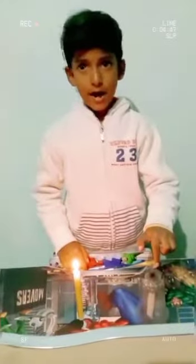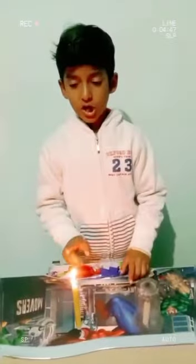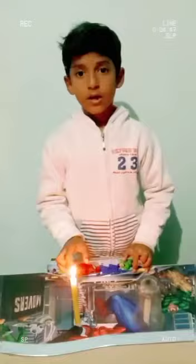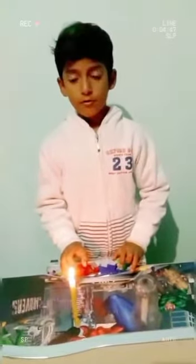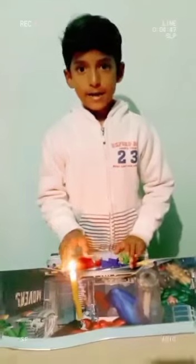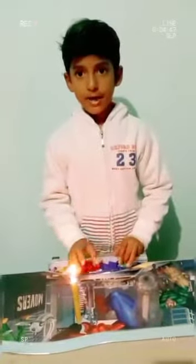It is because the air doesn't reach the covered candle but does reach the other one, so it remains burning. Conclusion: air is needed for burning. Thank you everyone.